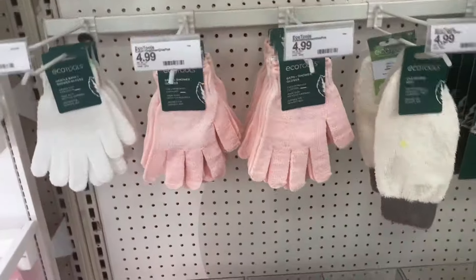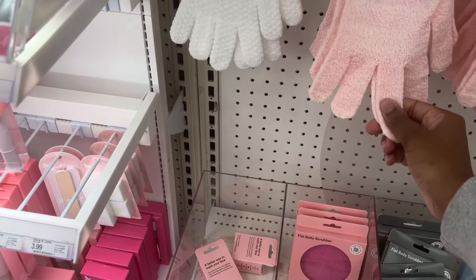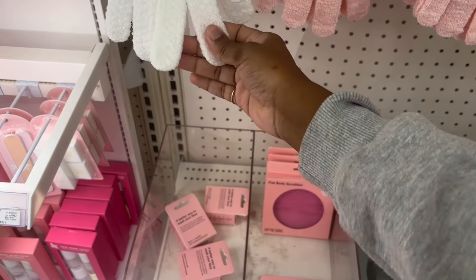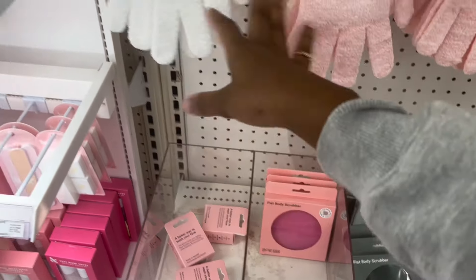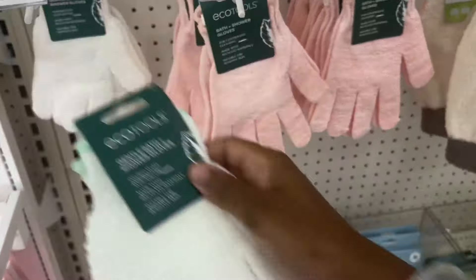I could definitely use another pair of exfoliating gloves, so I'm going to get one. Infused with avocado — this feels softer, suitable for sensitive skin. Okay, we're gonna go with these.